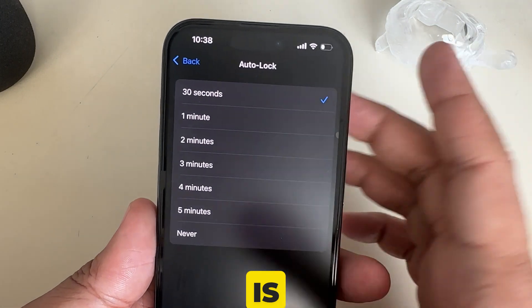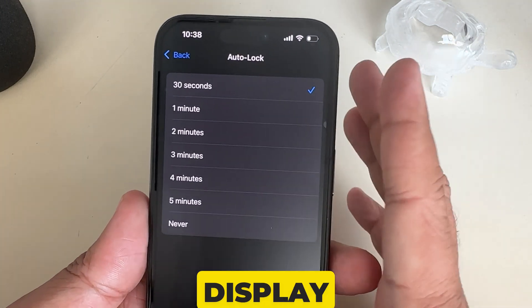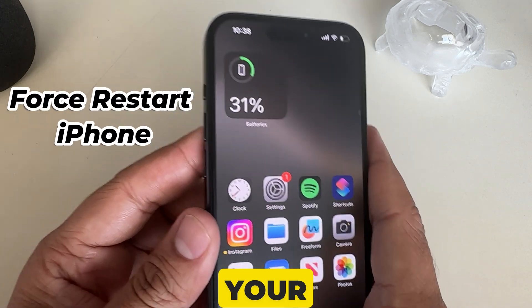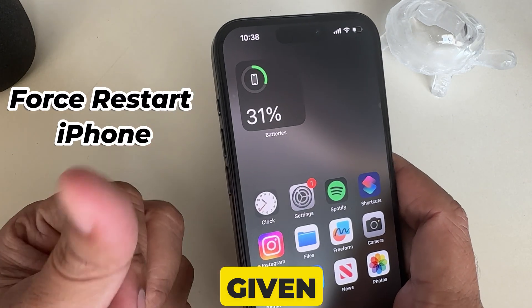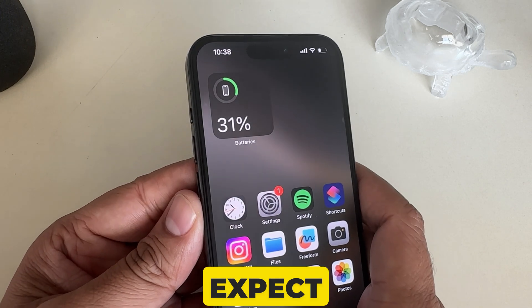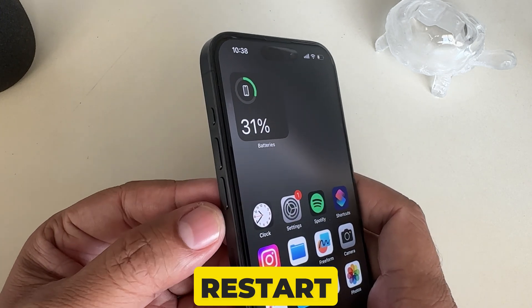I hope this answers your phone display issues. The final solution I'm giving you is to force reboot your iPhone. If both of the above settings are okay but your phone still doesn't perform as you expect, then you need to force restart your iPhone.